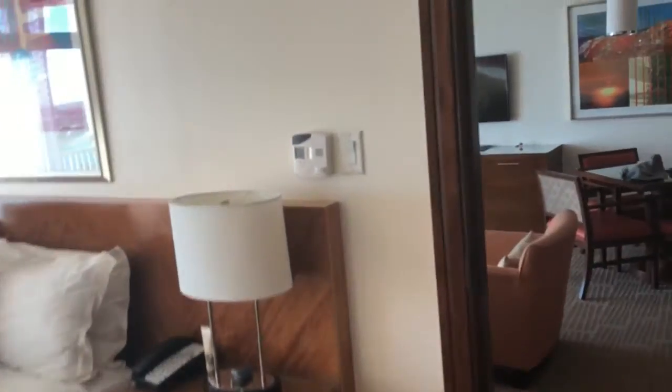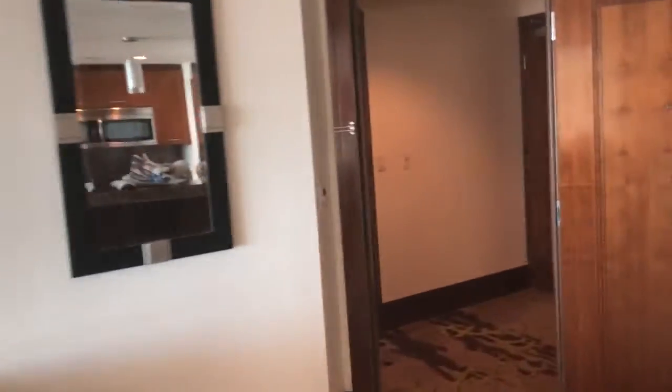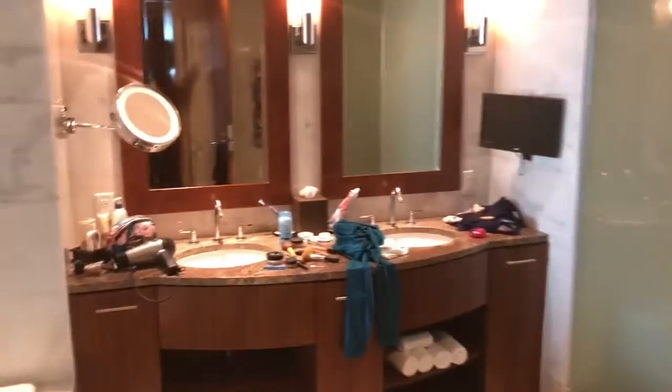Now walking through to the other bedroom. It has its own bathroom with two sinks, a bathtub, a toilet, and a shower.